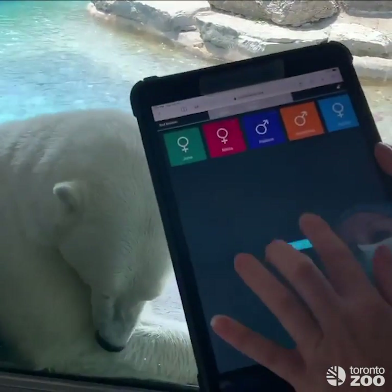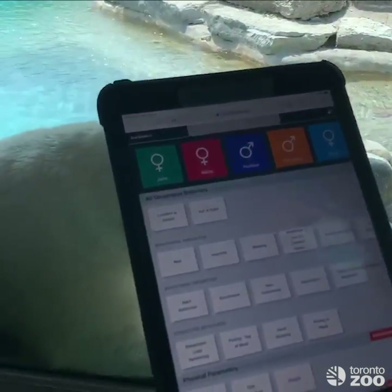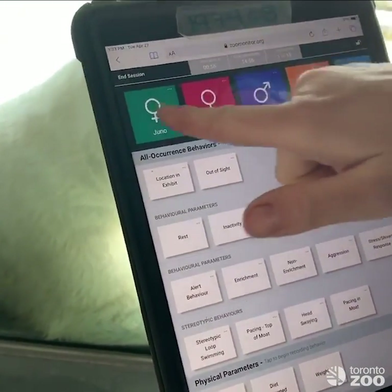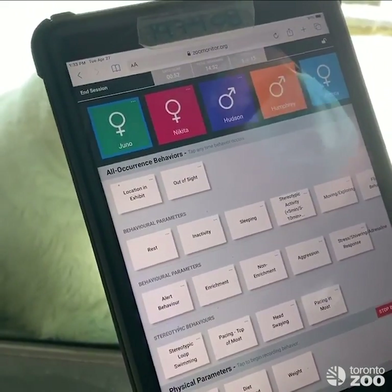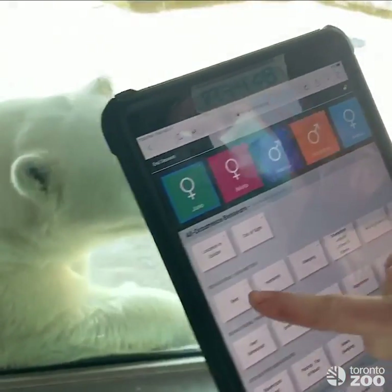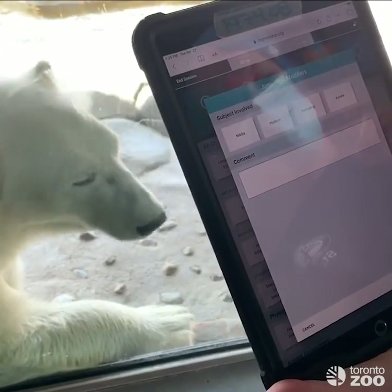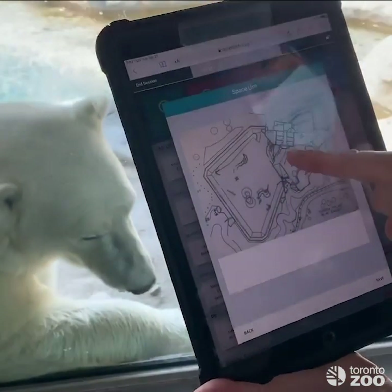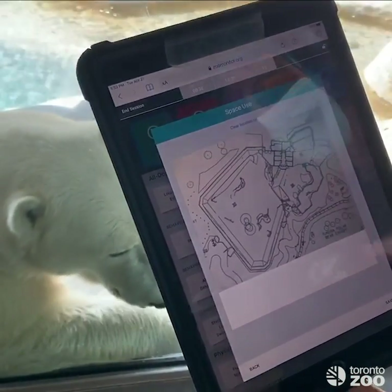Here's our iPad — we just click start and our session begins. Once we're in, we can choose which bear we're looking at, then say what they're doing. Right now she's kind of resting, lying down, so we'll consider that a rest. No comments, it's just her, so I click next and then choose where we are — right here in our polar bear exhibit — and then I hit save.